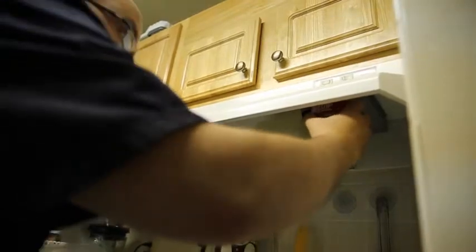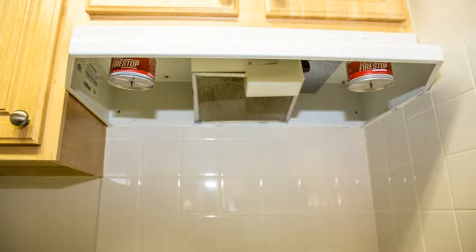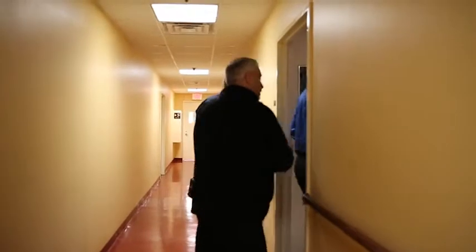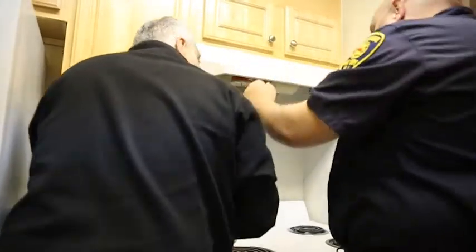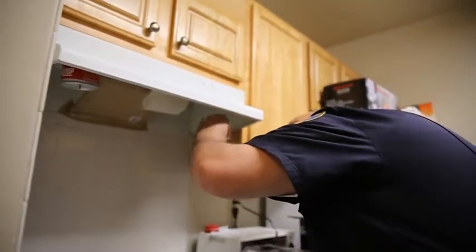These small, inexpensive devices are like a fire extinguisher in a can and come with a quick and simple installation process. They will help prevent a stove fire from turning into a major fire, which could help save lives and potentially save thousands of dollars in property damage. They are ideal for multifamily housing including apartments, dorms, senior housing, and can provide an extra layer of protection in high-rise buildings that don't have a sprinkler system.